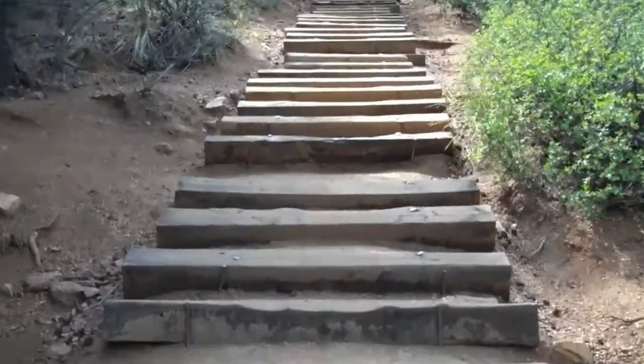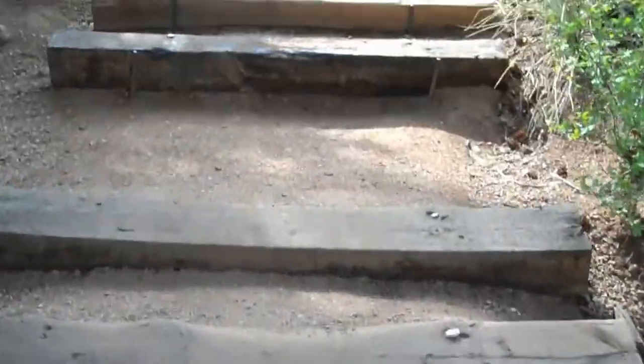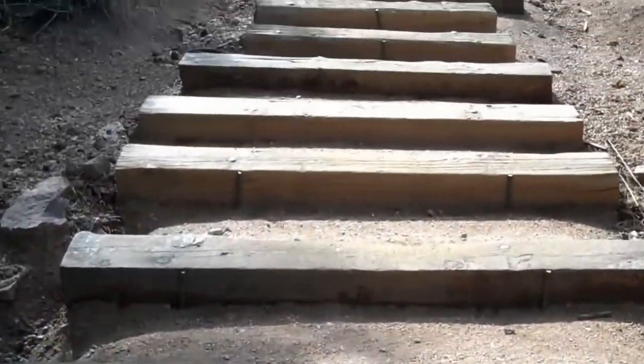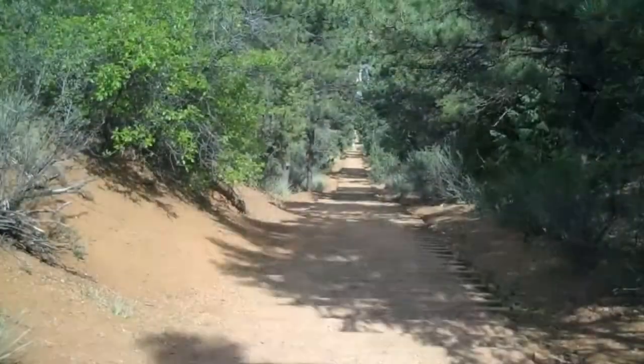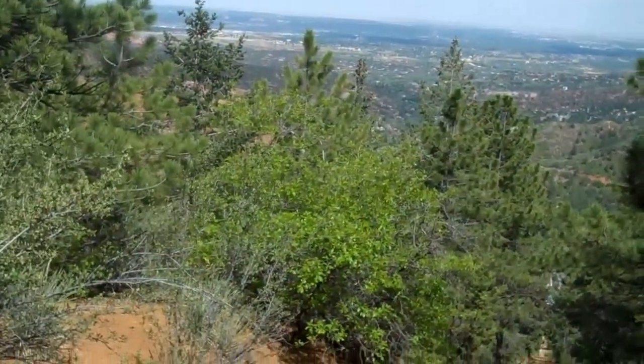Gives you a little bit of shade. Roadbed here — tie is still in pretty good shape. Top, more or less, of the third rise. View getting better.